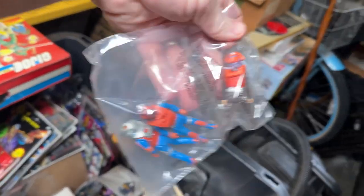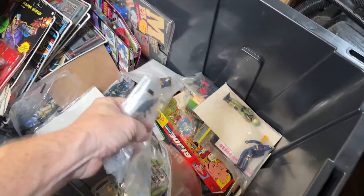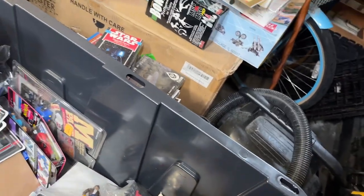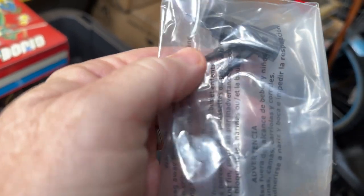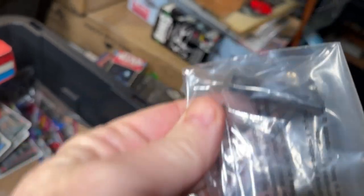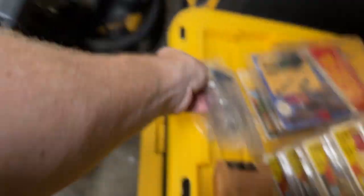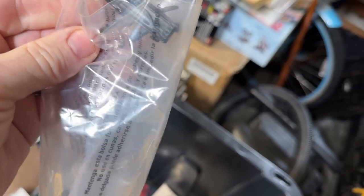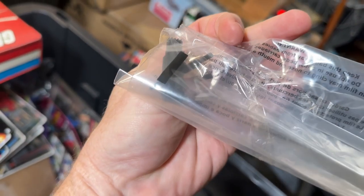Got some MASK figures — I don't know how those guys ended up in here. And I tried to organize some of this. You can see a Storm Shadow weapons pack — backpack and swords. The thing on these was his bow is usually always broken. And it looks unbroken — that's a complete weapons pack for Storm Shadow. Oh wait, I don't see the nunchucks in there. Maybe it's not complete.